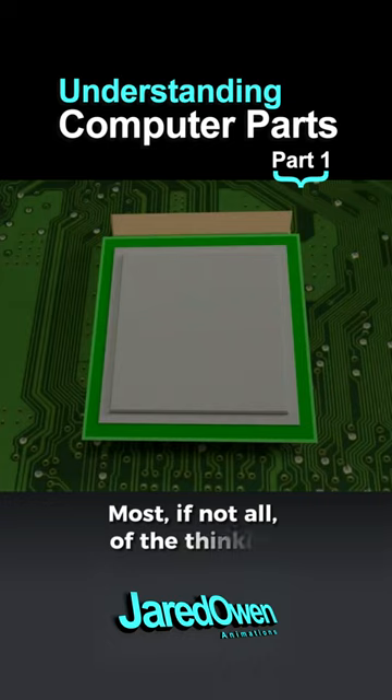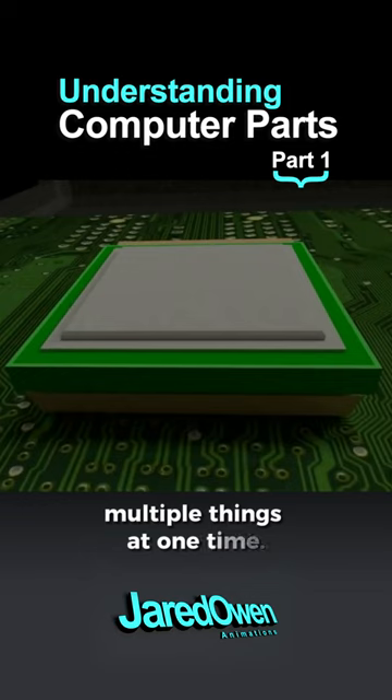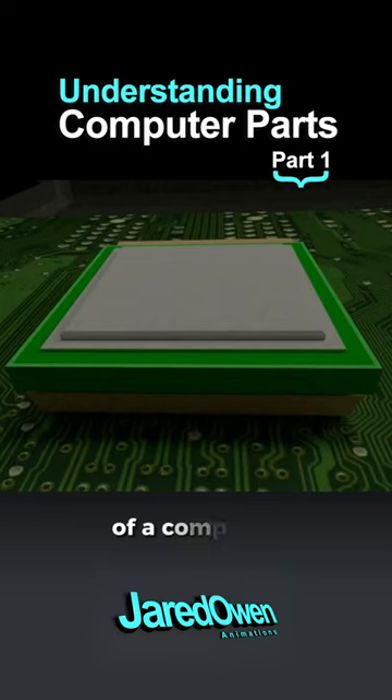Most, if not all, of the thinking will happen right here. Modern CPUs can even do multiple things at one time. Even though it's quite small, it's usually the most expensive piece of the computer.